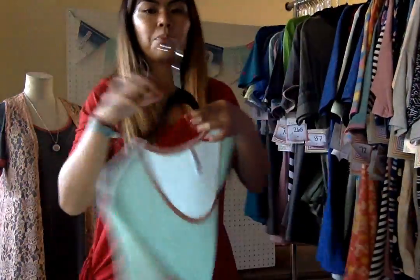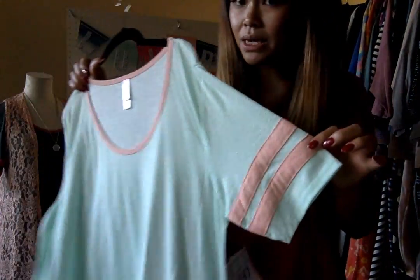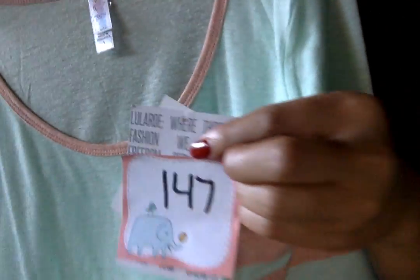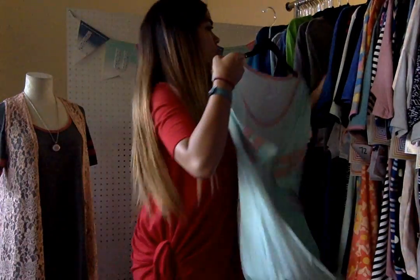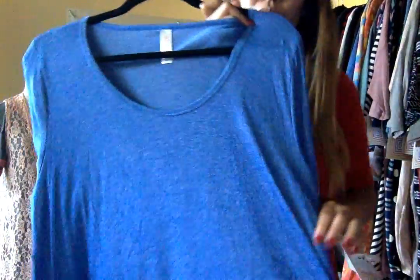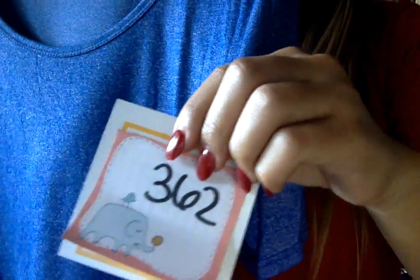Next up is Super Cute Mint and Peach Combo. Mint and Peach? That'd be such a refreshing beverage. Number 147. L'Arch. Amazing Coupled Blue. L'Arch Number 362.